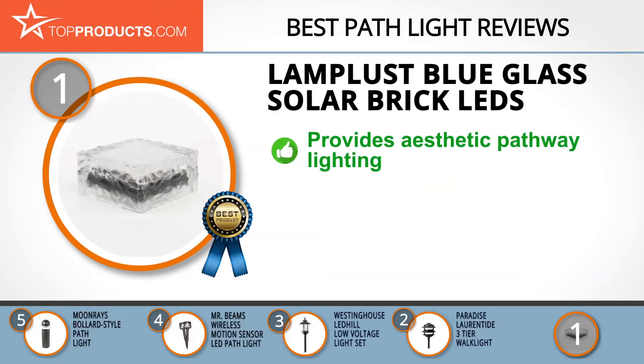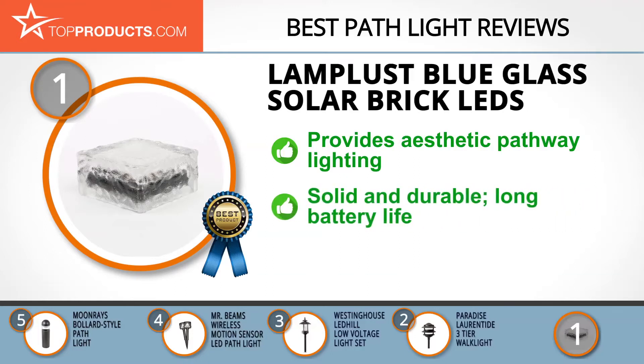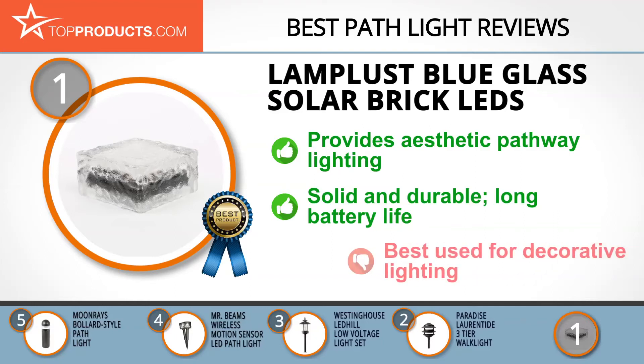The Lamp Lust Blue Glass Solar Brick LEDs provide an aesthetic pathway lighting solution. Enjoy the benefit of a solar-powered, low-consumption LED light that also comes with a rechargeable battery for night use. It's solidly built to be durable and has an impressive battery life that can keep it lit all night until sunrise.